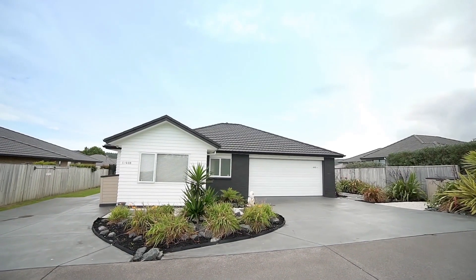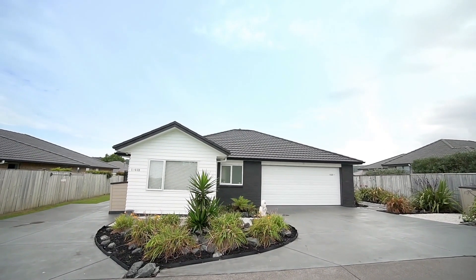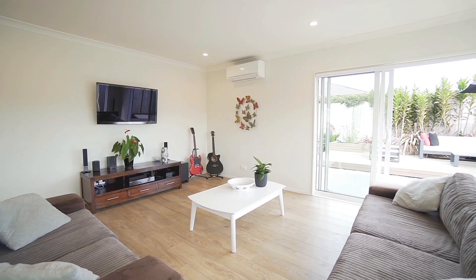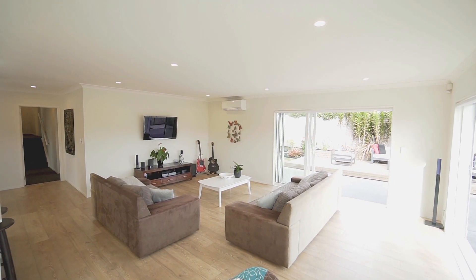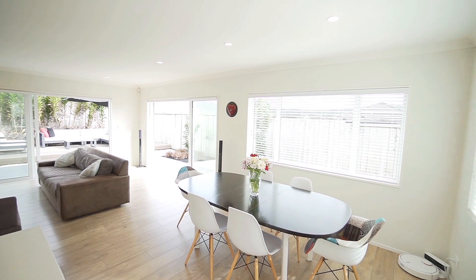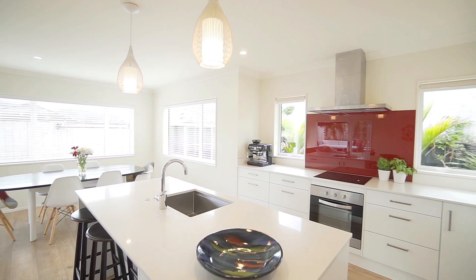The main home is set down slightly from the private right of way, so you are totally private and sheltered. The open plan kitchen, living and dining open up to the fabulous outdoor entertaining and gardens. North facing, this space is light, bright and filled with all-day sunshine.